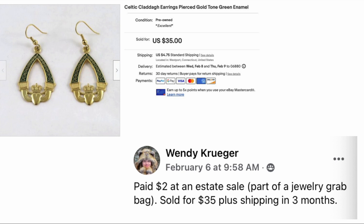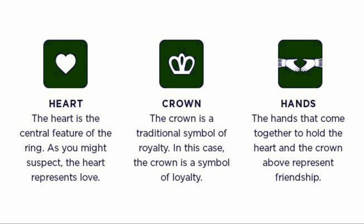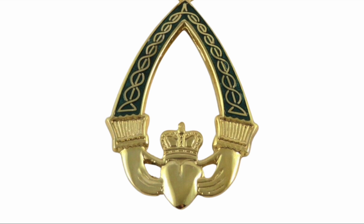Wendy Krueger paid two dollars at an estate sale as part of a jewelry grab bag, sold for thirty-five dollars plus shipping in three months. These are Celtic Claddagh earrings — pierced, gold, green enamel. The Claddagh design has three components: the heart represents love, the crown is a symbol of loyalty, and the hands that come together to hold the heart and crown represent friendship. Two dollars, sold for thirty-five.